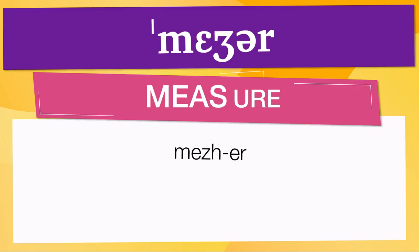Pay attention to the pronunciation. The first one is the word represented using the International Phonetic Alphabet. To pronounce 'measure,' have in mind that the size of the syllable indicates where the accent or stress is. In this case, the accent is in the first syllable, corresponding to 'mes.'